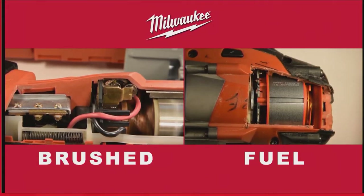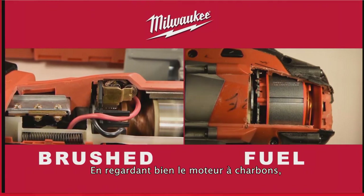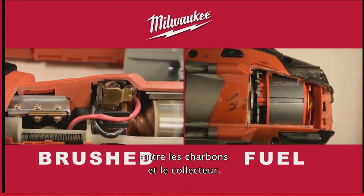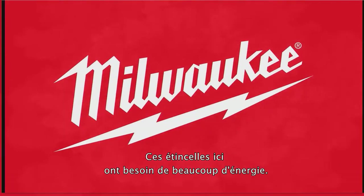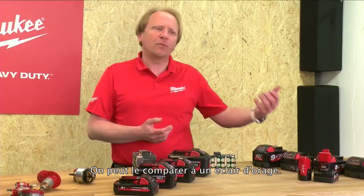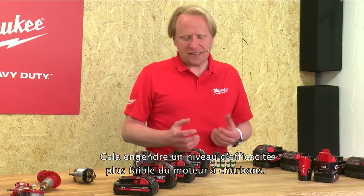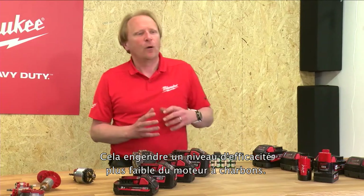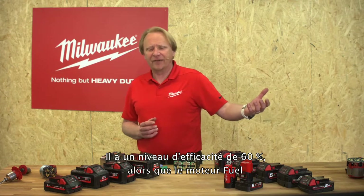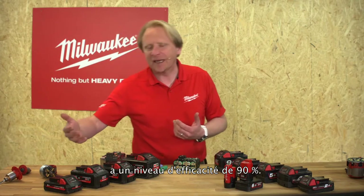On the left side we see the brushed engine, on the right side the FUEL brushless engine. In the brushed engine we can very clearly see sparks flying between the carbon brushes and the collector. These flashes need a lot of energy — we can really compare this with lightning in a thunderstorm — and this results in a lower efficiency level. The brushed engine comes with an efficiency level of 60 percent compared to the FUEL engine which comes with an efficiency level of 90 percent.